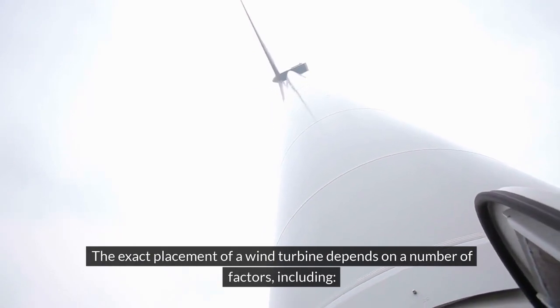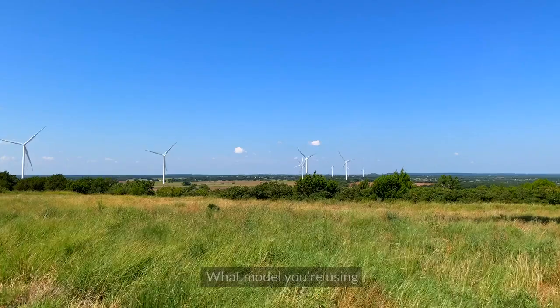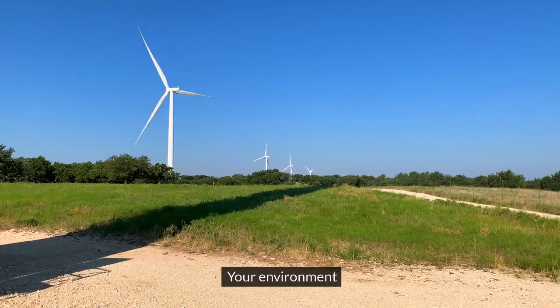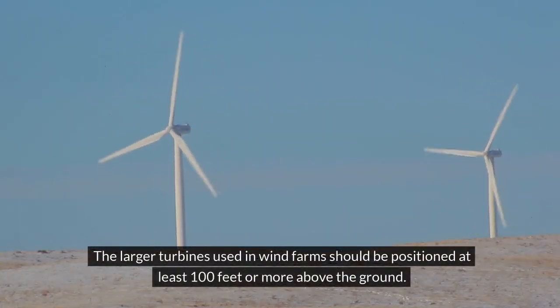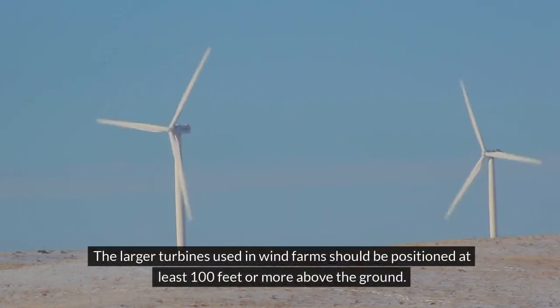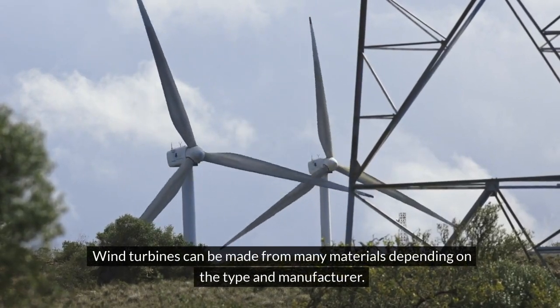The exact placement of a wind turbine depends on factors including what you need to do with it, what model you're using, and your environment. In general, small personal turbines should be placed so that the bottom blade is at least 30 feet above the ground and 300 feet away from any obstacles. The larger turbines used in wind farms should be positioned at least 100 feet or more above the ground.